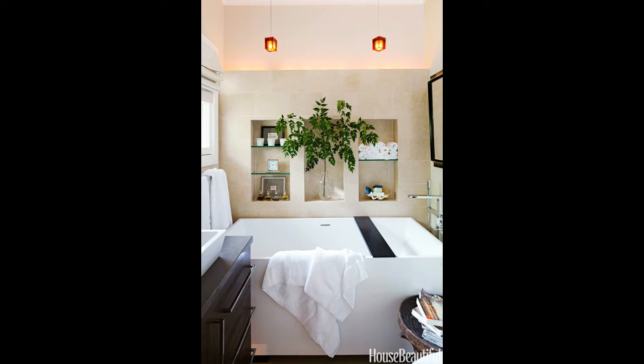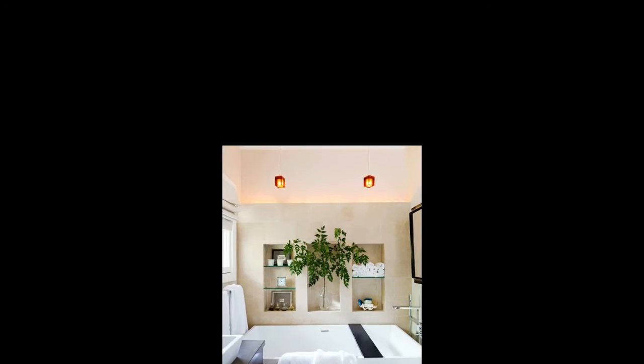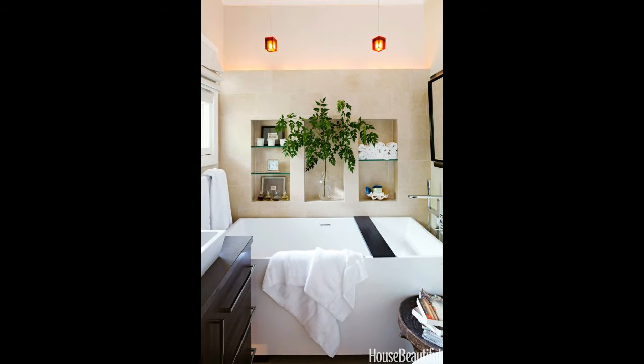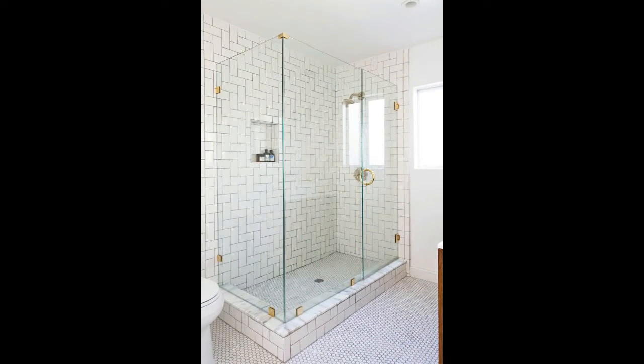Style busy floors with simple walls. We love the intricate details of elaborate tiled floors, but as designer Barry Benson knows, it's important to keep the rest of the tiny space simple so the room doesn't become overwhelmed with patterns and color. Don't forget towel racks — towel racks above the tub are both convenient and save on wall space, as seen in a Park Avenue apartment designed by Christina Murphy.